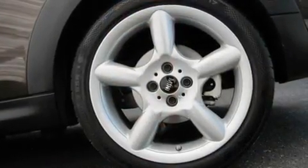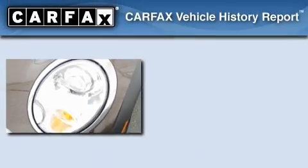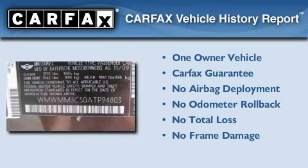With an EPA estimated rating of 34 miles per gallon on the highway, this vehicle is clearly a fuel-efficient choice. This Mini has had only one owner, and it qualifies for the Carfax buyback guarantee.